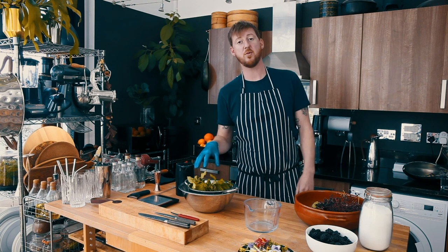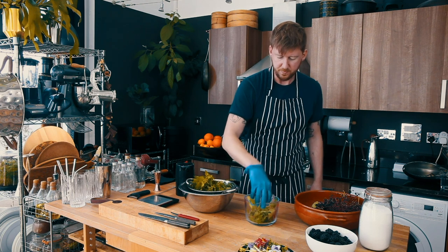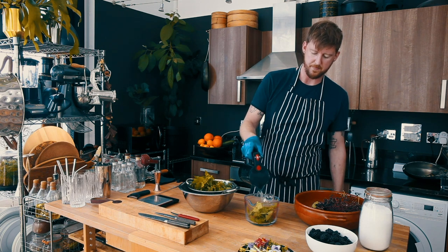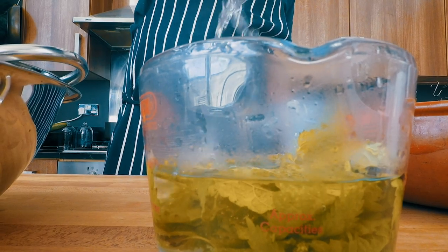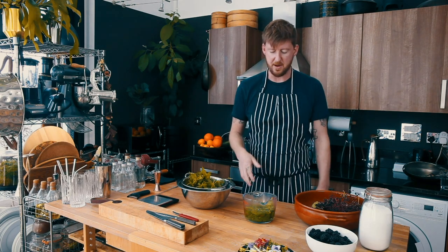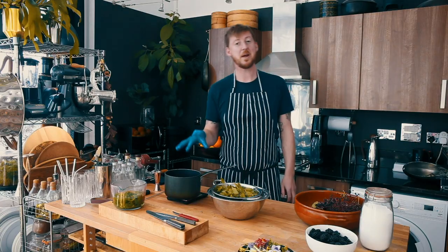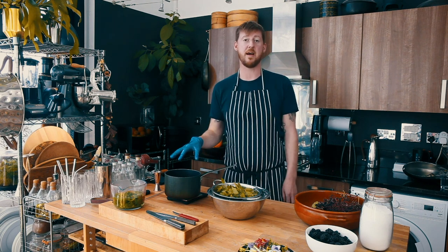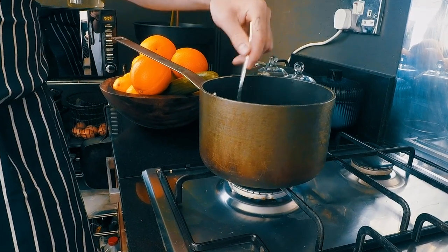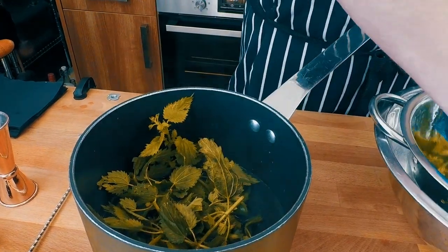We've got about three handfuls of nettles. I'm going to take one of those handfuls and put them into this heatproof jug and then pour over about 500ml of boiled water. Now we're just going to leave that to infuse and brew — I can already smell a lovely nettle aroma coming off it, so we're just going to set that aside to completely cool. Now we're going to make the nettle cordial. We do this by adding 250 grams of caster sugar to a pan with 250ml of water, bring that to the boil to dissolve the sugar, and then add the remaining nettles into the hot sugar syrup and leave it to cool completely.